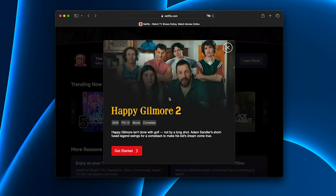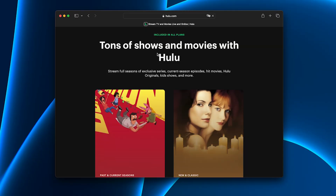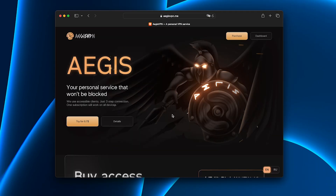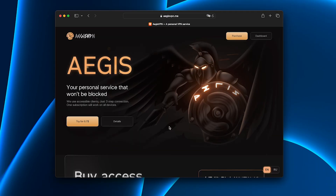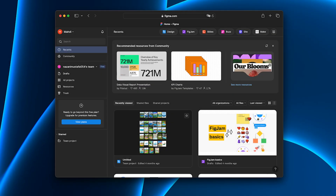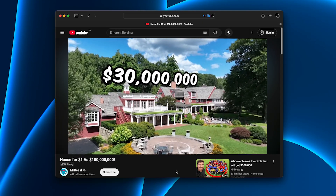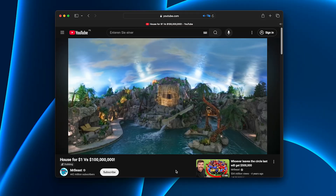For me, the biggest relief was not having to constantly worry — will this site open? Will this app work? With other VPNs I was never sure. With Aegis I just turn it on and forget about it. Everything works naturally in the background. Whether it's study tools, work platforms, or entertainment after a long day, Aegis keeps it all simple.